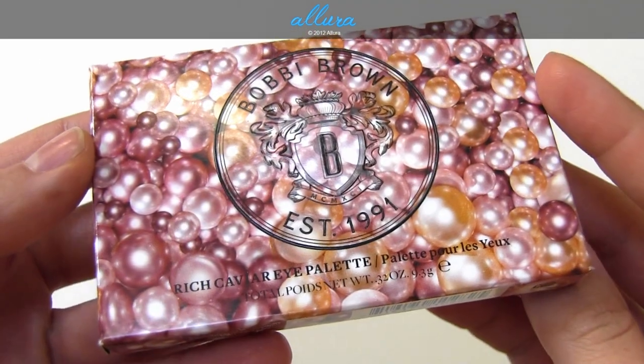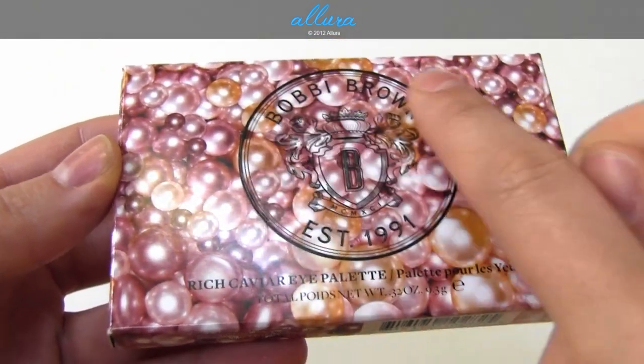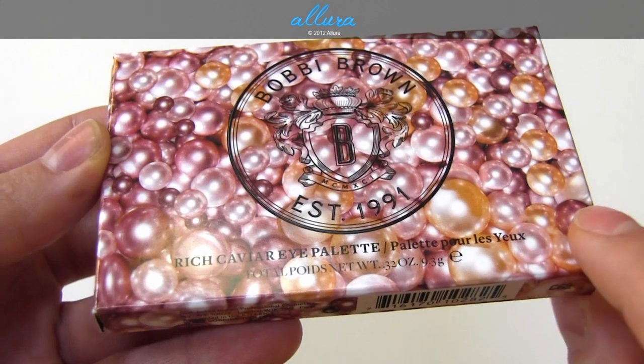First, I want to show you what the box packaging looks like. You have a unique Bobbi Brown logo on here, and the box itself has this pearl design on it. So it's quite festive.